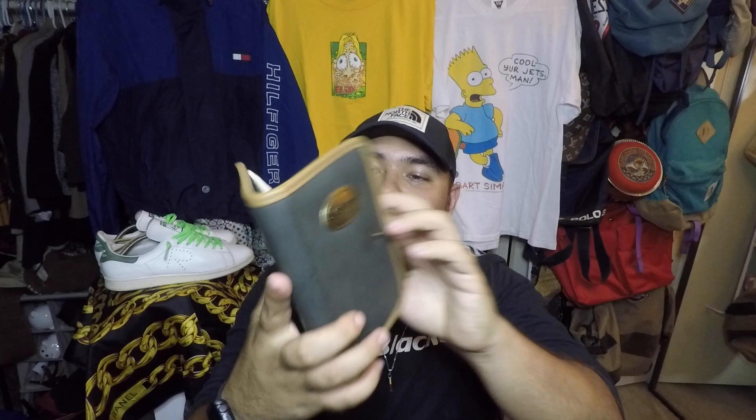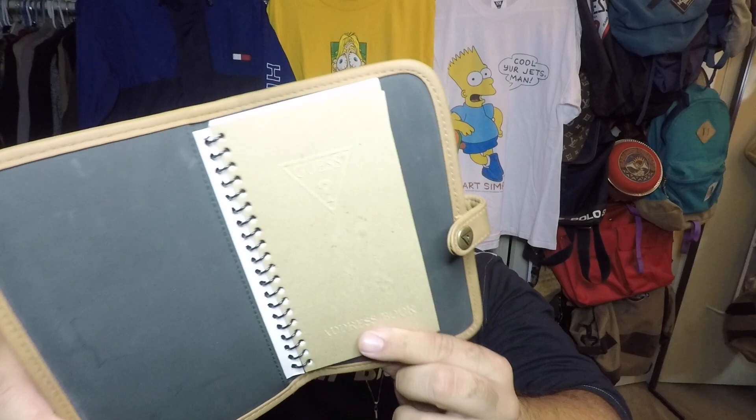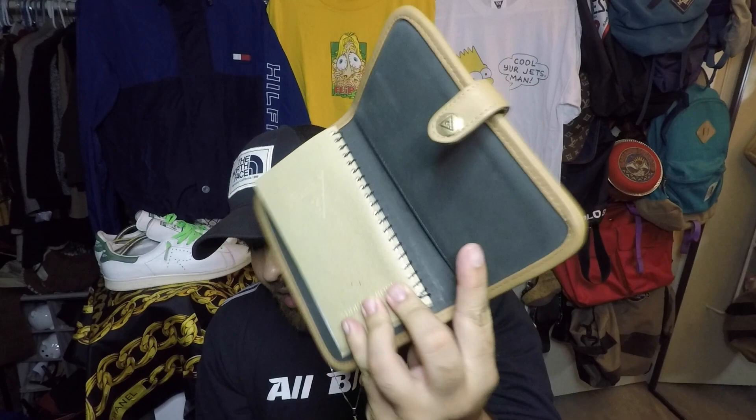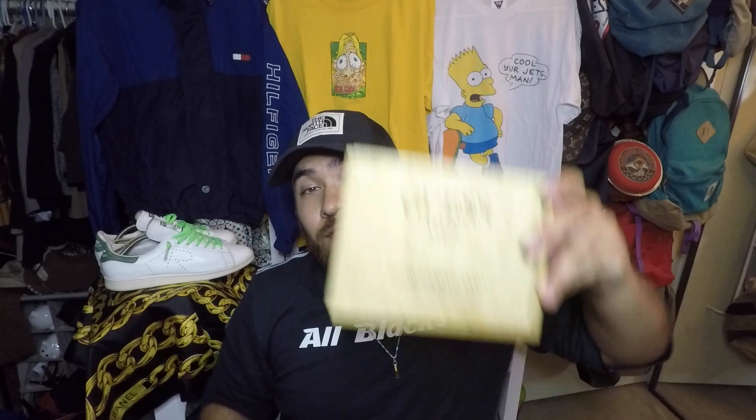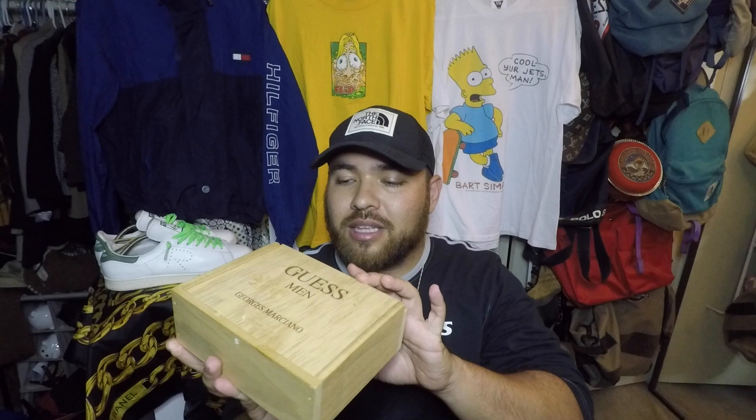I also picked up a vintage Guess organizer or phone book directory — so sick. First off you see that metal plate that says Guess, you open it up and get the Guess Bordeaux logo inside. It has area code, number, name, and address sections — nobody ever used it. Another Bordeaux logo inside with the Guess question mark logo in the clasp. And right after that I found a Guess man box too — probably for a fragrance. It's so sick nonetheless, picked up at the local spot for around three bucks. It's literally going to be a wall hanger.